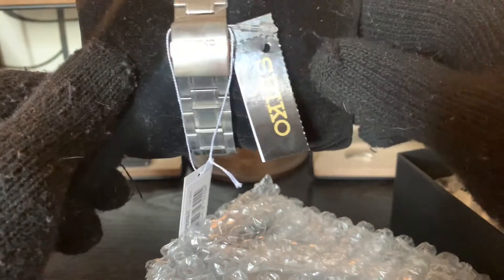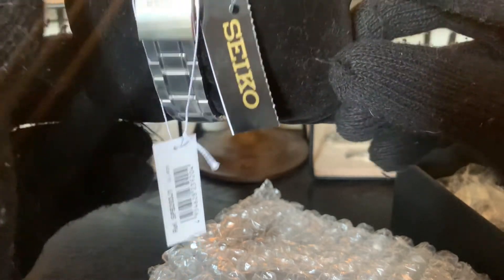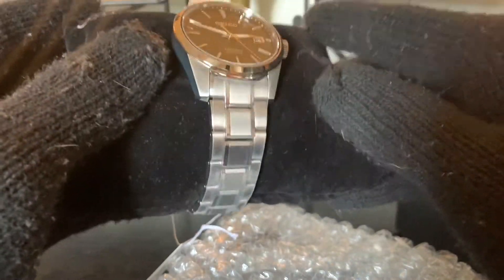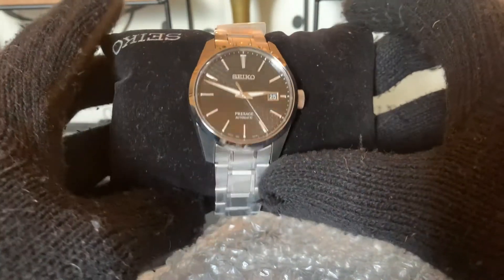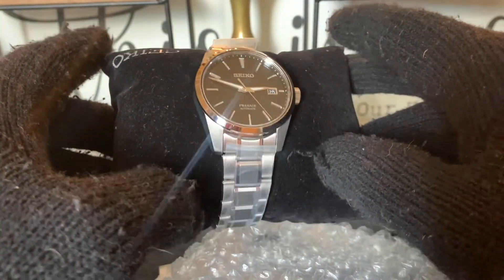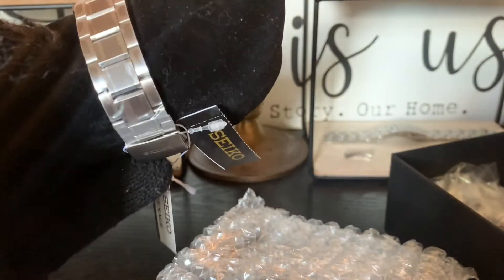As you can see here, the stickers are still on it and the tags. SPB203J1. The SharpEdge series is dress watches that you can see has Grand Seiko-esque DNA in them. This is not a review, but I will be doing a review shortly.